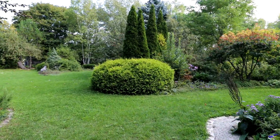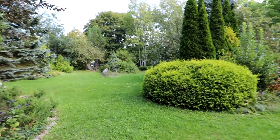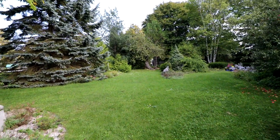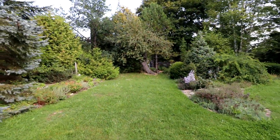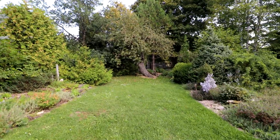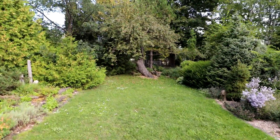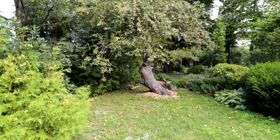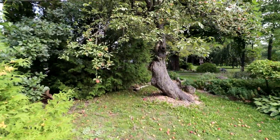Beautiful back here. There's an old apple tree down here — better go have a look at that. It's just loaded with apples too. I've had so many apples today. I think I had maybe eight apples right off the tree, but I'll try one more.